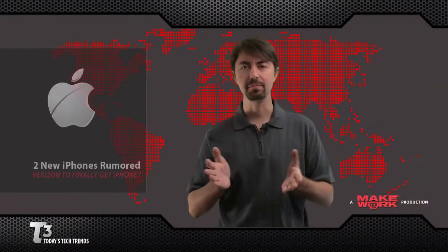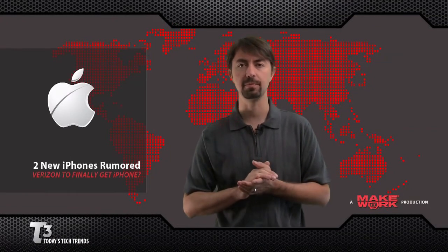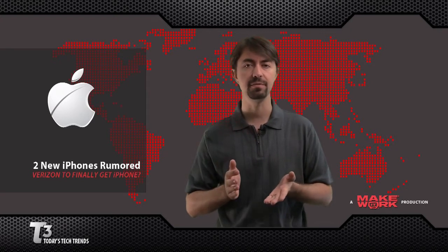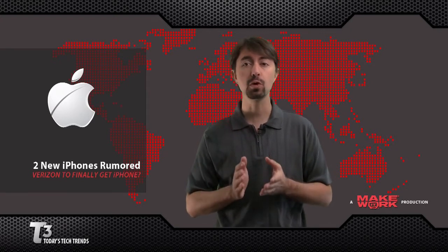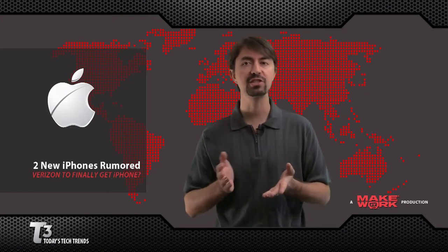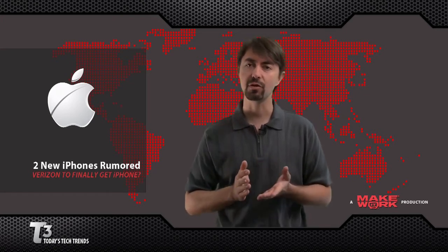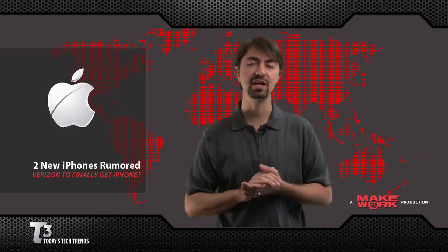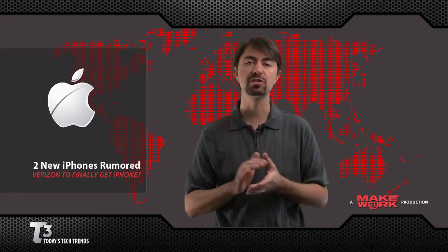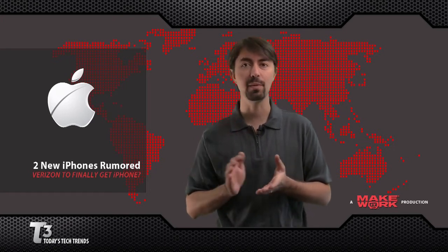Apple is rumored to be releasing two new iPhones this year. The exclusivity agreement with AT&T appears to be coming to an end. AT&T currently has 43% of all US smartphone customers, and Verizon only has 23%. However, Verizon has 91 million customers, so this is a huge opportunity for them, because carriers want those smartphone customers — they spend a whole lot more money.